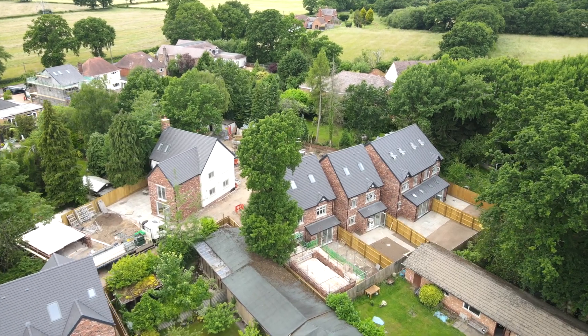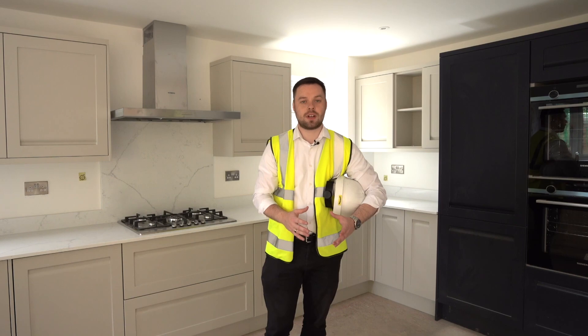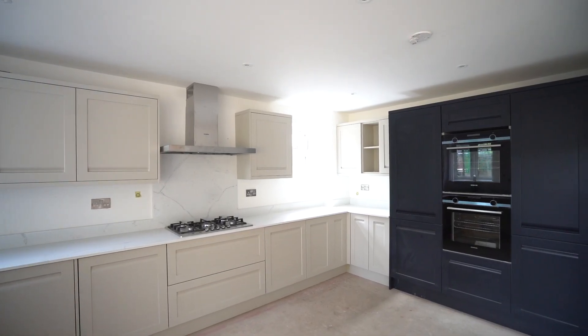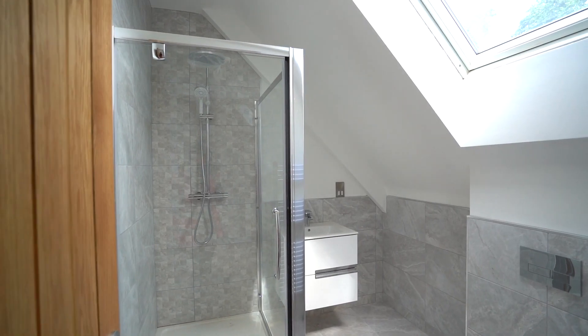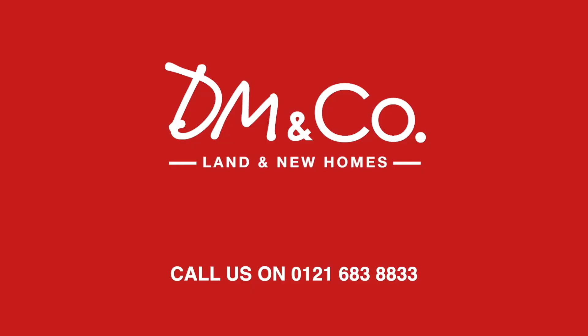We're here at Collier Gardens in Tidbury Green and we have just three houses left, all four bedrooms, £625,000 to £650,000. The kitchens are going in, the bathrooms are going in, and they look absolutely fantastic. We recommend now more than ever that you book in, get down here and take a look. If you're interested, click the link in the description.